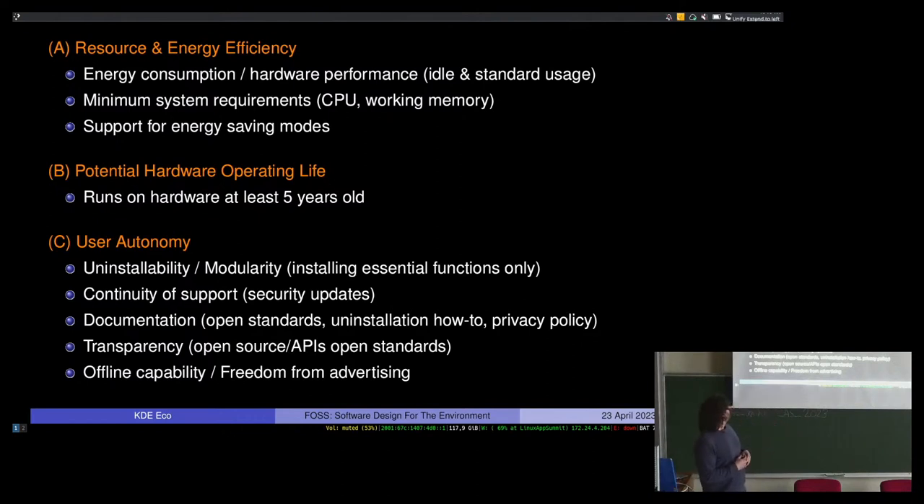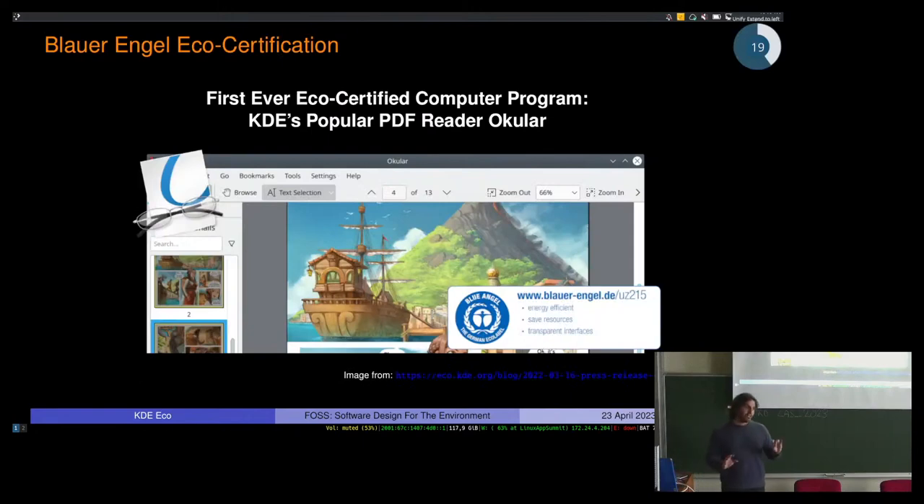The criteria also require support for energy-saving modes. For potential hardware operating life, you must demonstrate the software can run on hardware that's at least five years old — though I think that's too low; I know people running computers much older than that on Linux. User autonomy criteria include uninstallability, modularity, continuity of support, documentation, open standards, privacy policies, transparency, open source, offline capability, and the ability to turn off advertising. KDE is very proud that Okular was the first eco-certified product in the global eco-labeling network. The developers documented compliance, submitted it over a few months, and were certified.